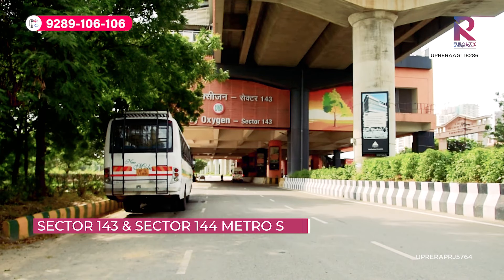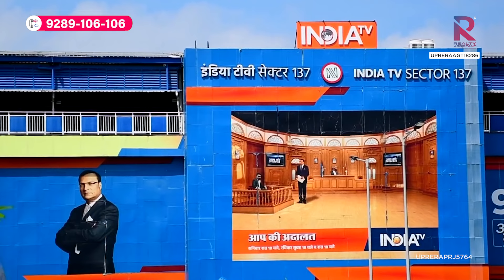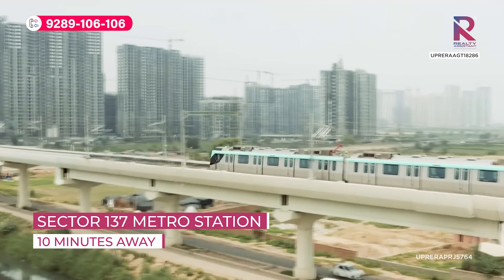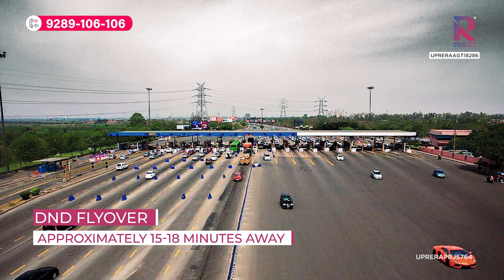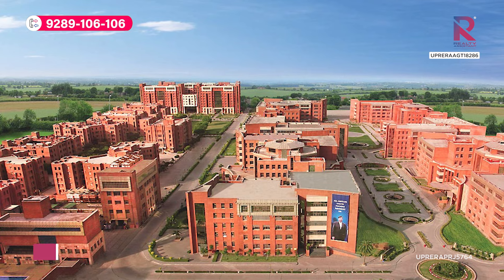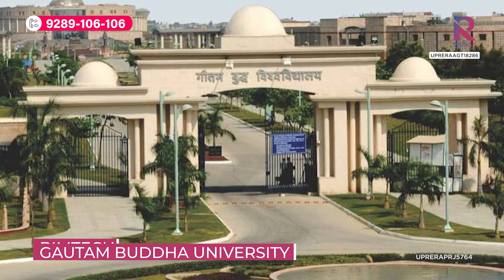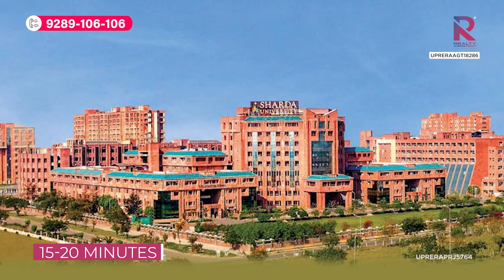Sector 143 and 144 Metro Station is only 5 minutes away, sector 137 Metro Station is 10 minutes away, and the DND Flyover is approximately 15 to 18 minutes away. You will also find many universities nearby, like Amity University, Gothenburg University, and Sharda University, all within 15 to 20 minutes.